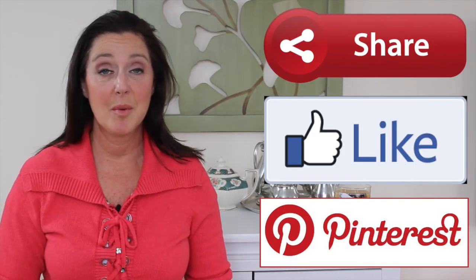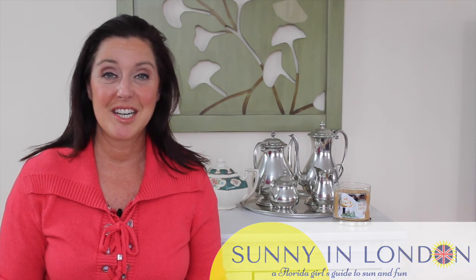Pin, like, or share this video if you found it valuable. Also, if you're visiting London and you want to know ahead of time about things to do that are fun, plus extra travel tips, make sure you subscribe to the Sunny News.